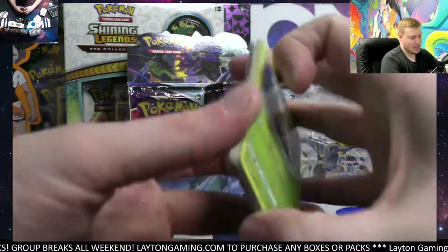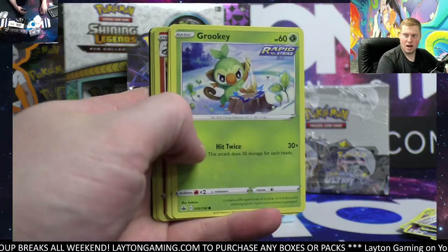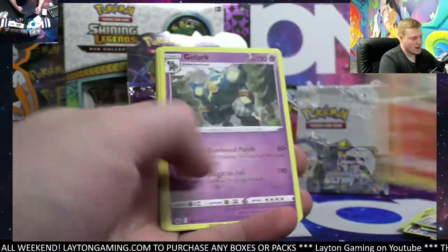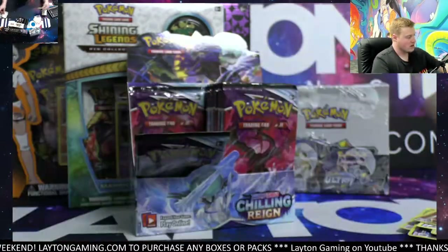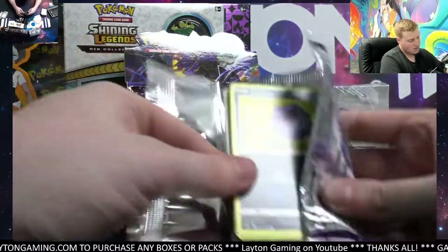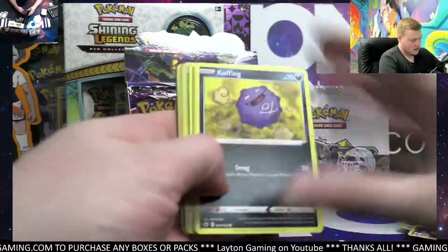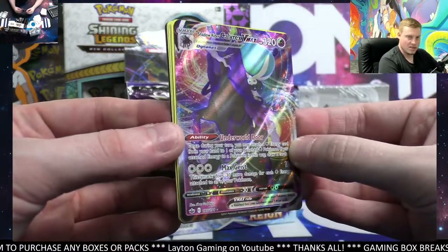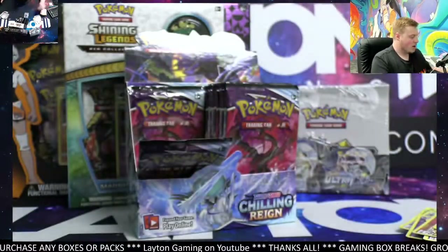Wow, nice — just had an Evolutions booster box come into the queue. Full booster box of Evolutions coming up later — good luck on that, Justin S. Shadow Rider Calyrex VMAX, nice one there — psychic type. Speaking of higher-end modern Pokémon, once again targeting that five-to-six-years-old range with Evolutions.